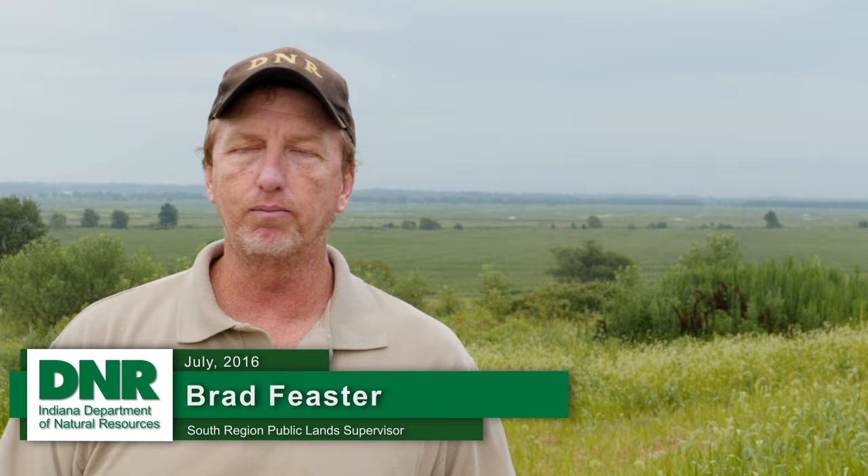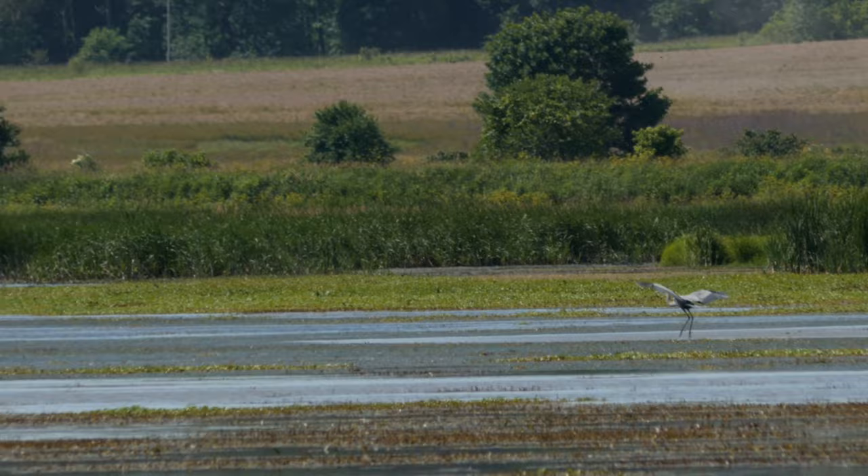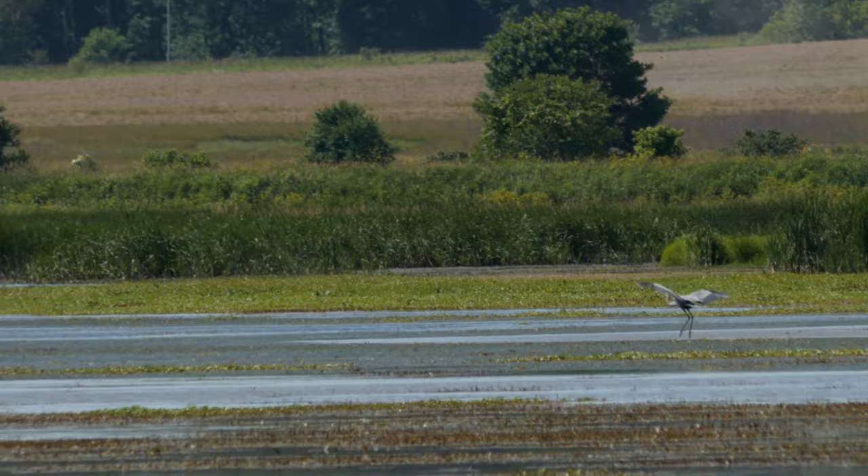The bird response to the restoration has been off the charts. No one expected it — we thought we'd see good things and it would be really cool, and it's always good to restore wetlands, but the bird response has far and away exceeded everybody's expectations. It's just been remarkable to watch.